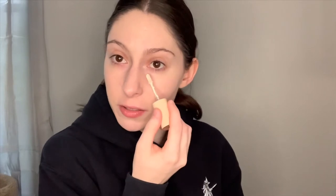Then I'm going to go in with the Pretty Fresh Concealer from ColourPop. This concealer is super light — this is the lightest shade. I do find that most concealers, to be honest, are not bright enough to highlight my face, so I appreciate this one.